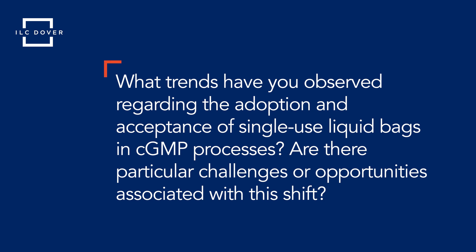What trends have you observed regarding the adoption and acceptance of single-use liquid bags in CGMP processes? Are there particular challenges or opportunities associated with this shift?